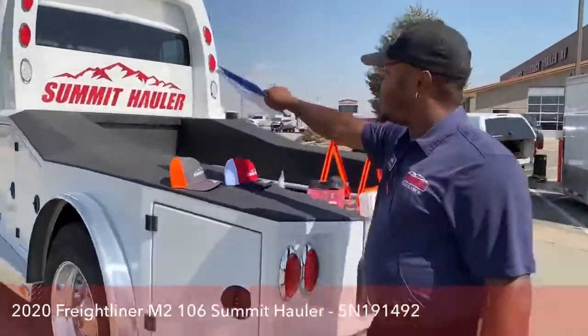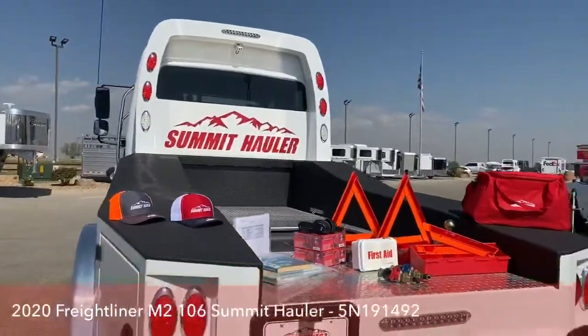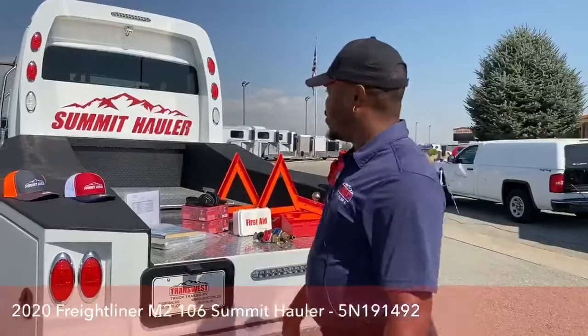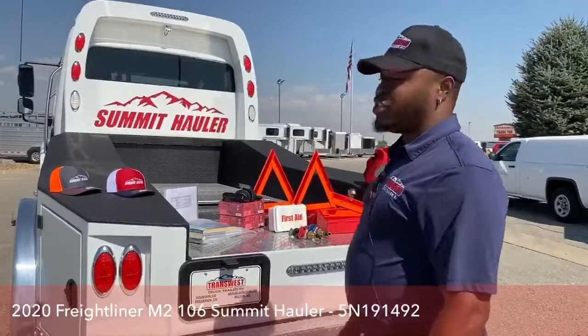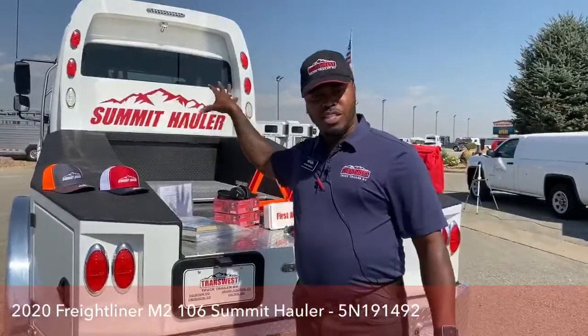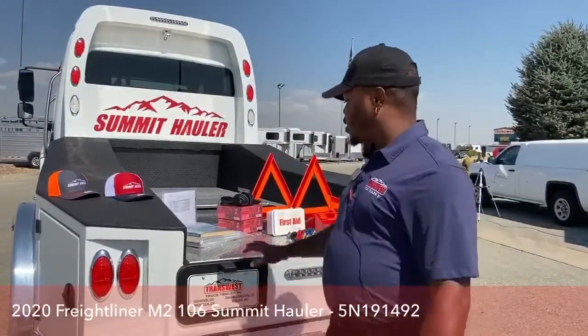The Summit Hauler stamp in the back is on all our Freightliners. People ask why the color red — that's a good question and I'll answer it in the next video. All our Freightliners carry that red stamp, so once you see a vehicle like that going down the road, you'll know it's one of our trucks.